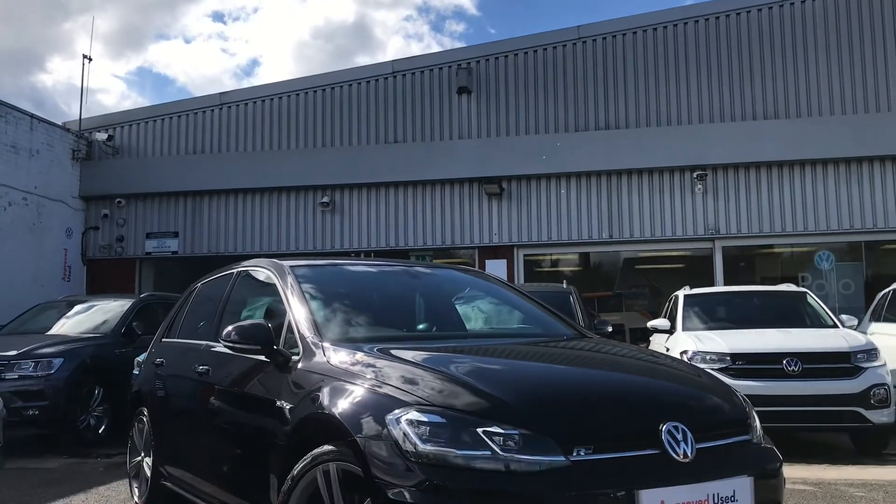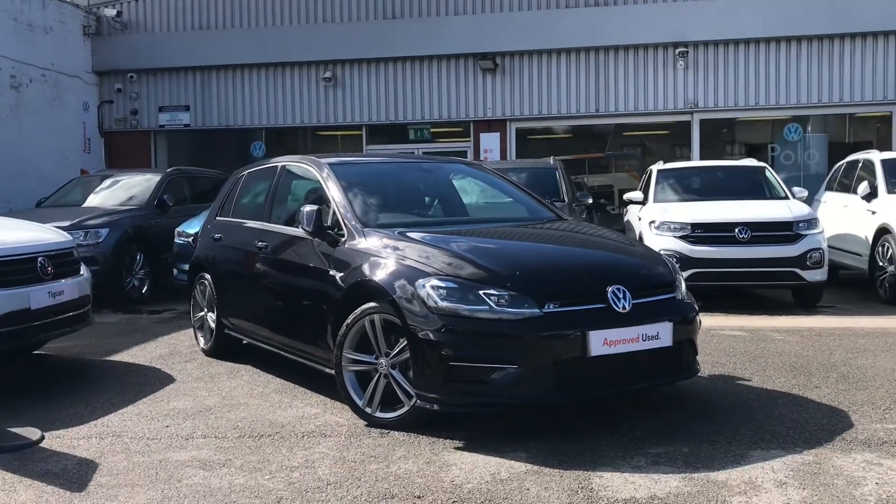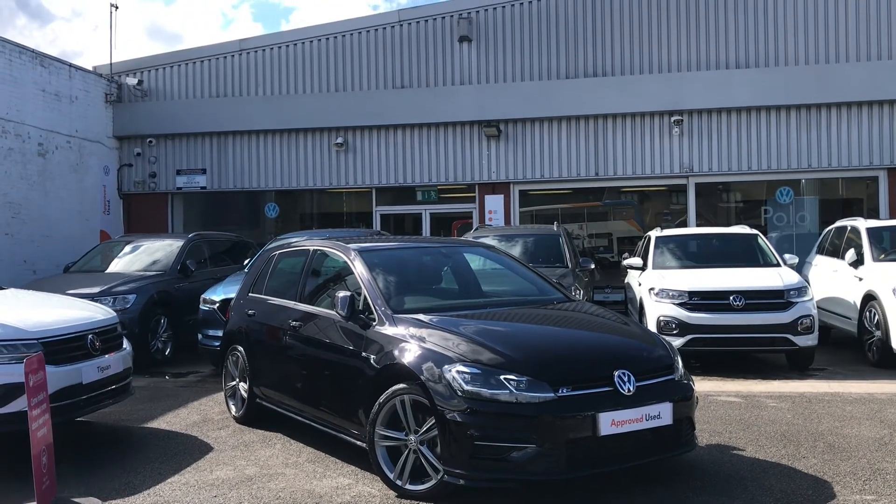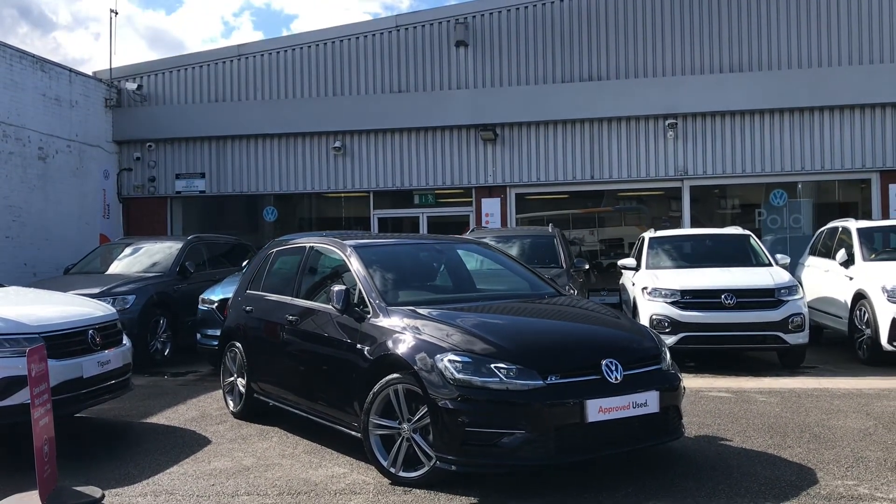Thanks for watching — this has been the remarkable Volkswagen Golf. If you have any further questions or want to have a look at the car for yourself, please give us a call on 0161 825 8520, where we'll be more than happy to provide more information on this vehicle.